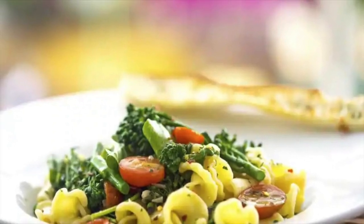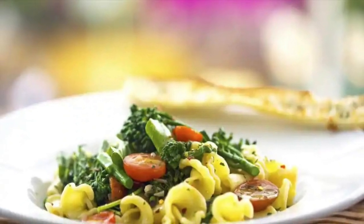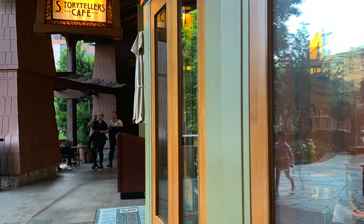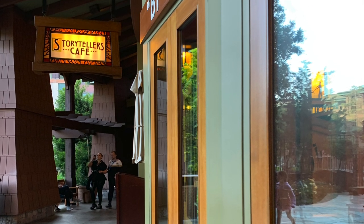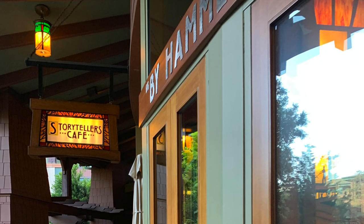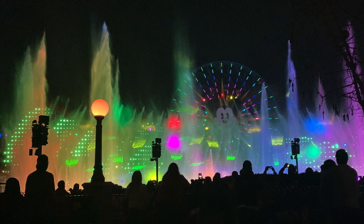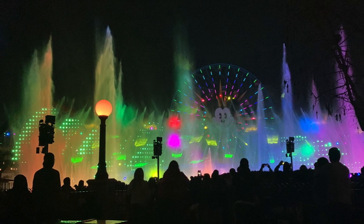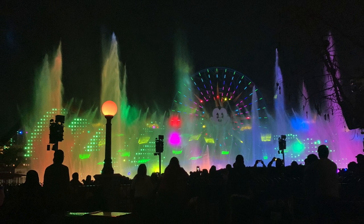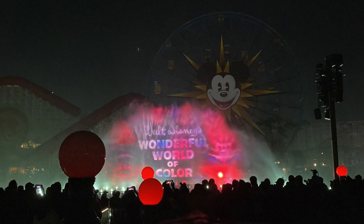The Wine Country Trattoria package includes non-alcoholic beverages and a ticket to the special viewing areas. For adults, this package will cost you around $60 per person before tip. Children ages three to nine will be slightly less and will only have two courses. For the same price range, you can do a dinner buffet at Storytellers Cafe found in the Grand Californian Hotel, not too far from the hotel entrance to Disney California Adventure. Both locations require a reservation, but they're fairly easy to get — not the 60-days-out type of places.